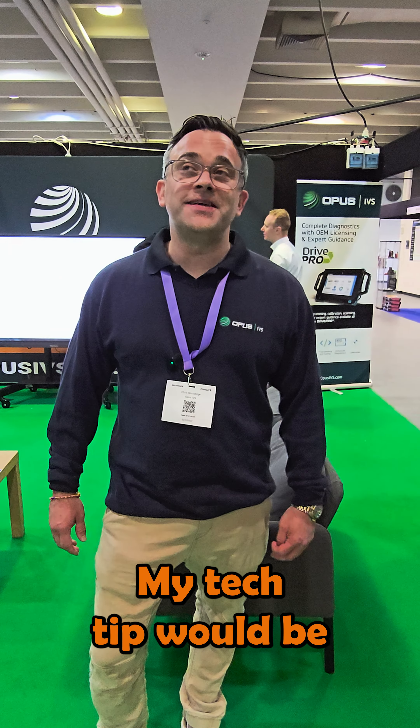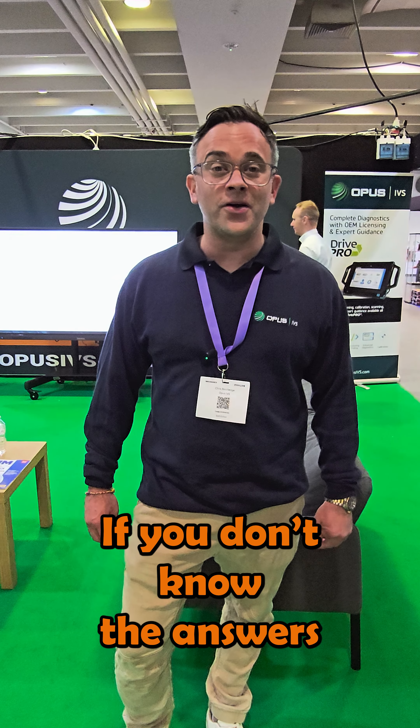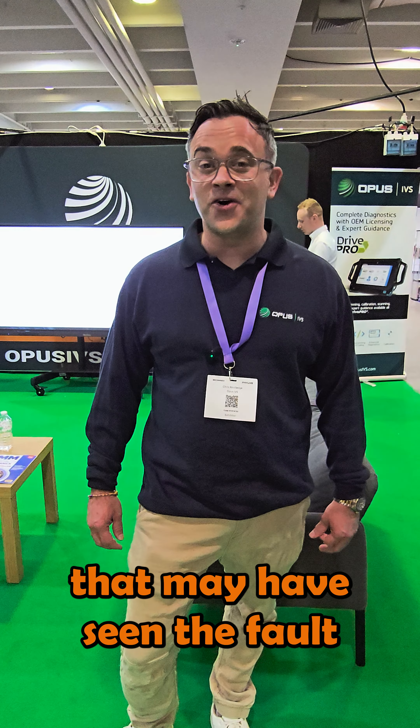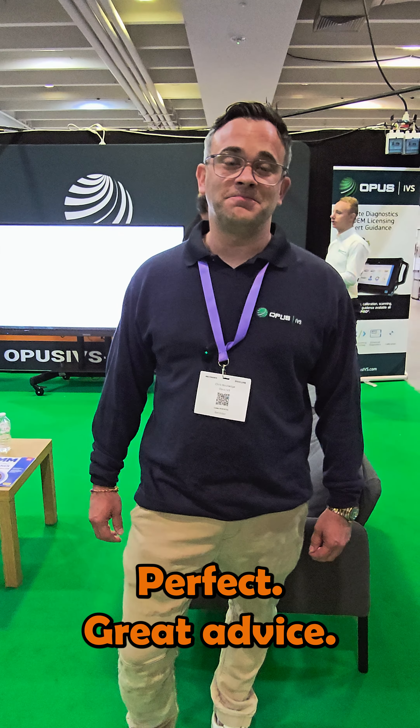Chris Crowley, what is your top tip for our technicians? Verify your information. You don't want to go in blind — just make sure whatever data you get out of it is correct. Verify it, cross-reference it, check it. If you have to unplug it, just unplug it. Re-read the fault codes.